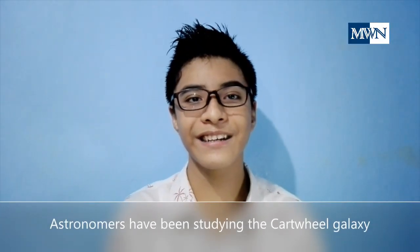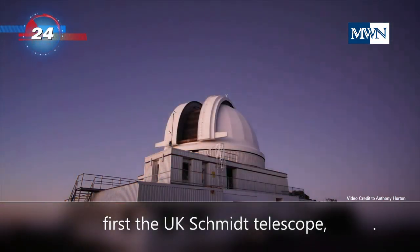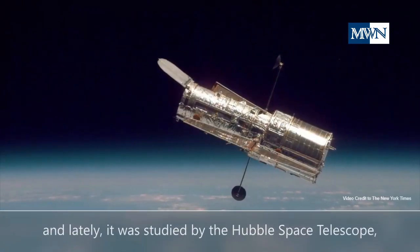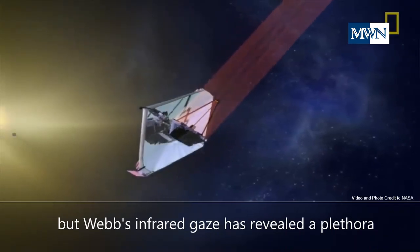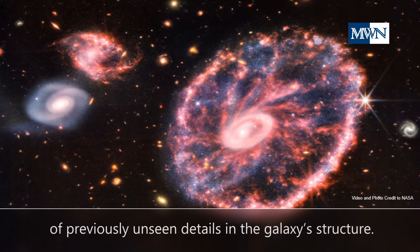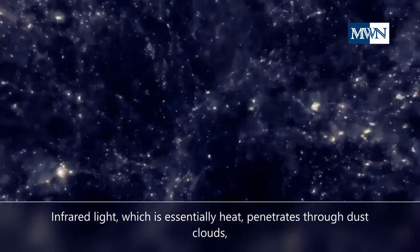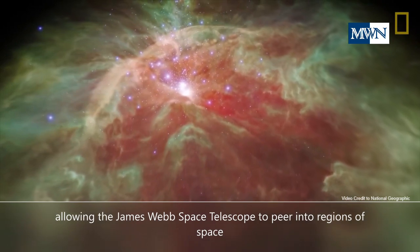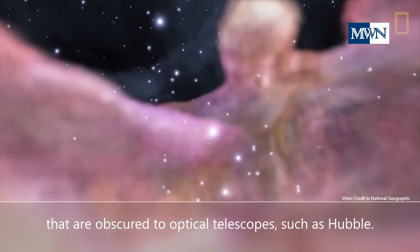Astronomers have been studying the Cartwheel galaxy for decades using ground observatories in Australia — first the UK Schmidt Telescope, and later the Anglo-Australian Telescope. And lately, there was study by the Hubble Space Telescope. But Webb's infrared gaze has revealed a plethora of previously unseen details in the galaxy's structure. Infrared light, which is essentially heat, penetrates through dust clouds, allowing the James Webb Space Telescope to peer into regions of space that are obscured to optical telescopes such as Hubble.